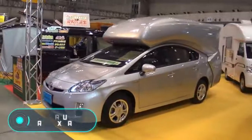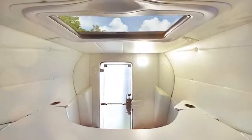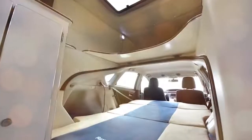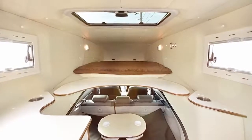The final invention shown today is the Prius Relax Cabin, designed exclusively for the Toyota Prius. It will surely make camping unforgettable. Adding this cabin to the car costs $20,000. For this price, the owner gets a spacious living space inside their car, with room for four people inside the relaxed cabin.